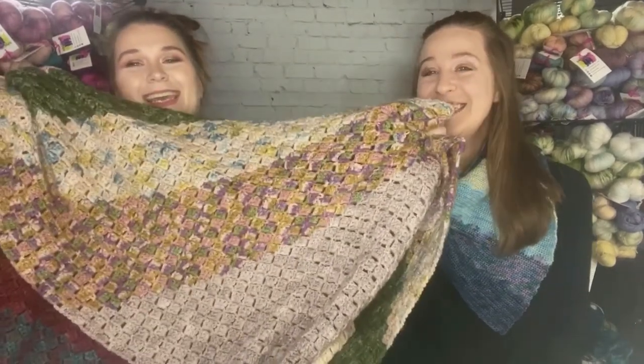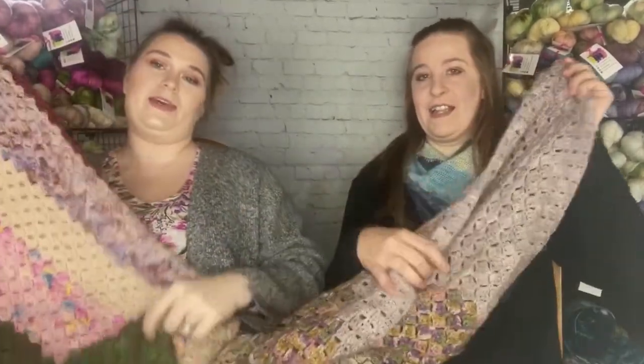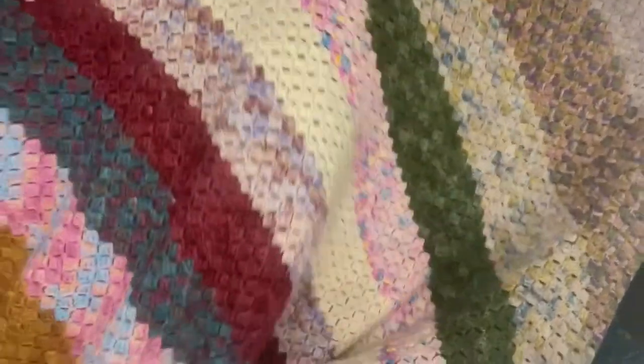We have some very exciting news — I finished my blanket! It's all Sorella yarn and it's pretty big — it would cover us both. We might put it on when we're done with the show.